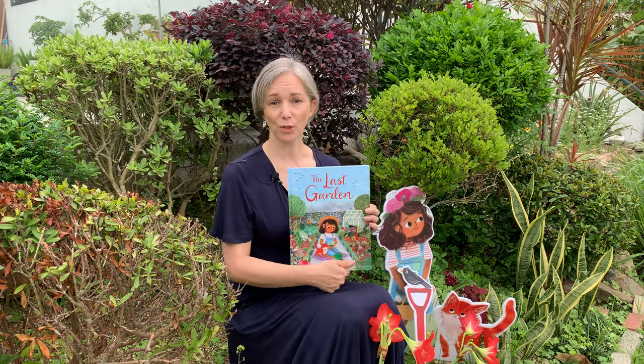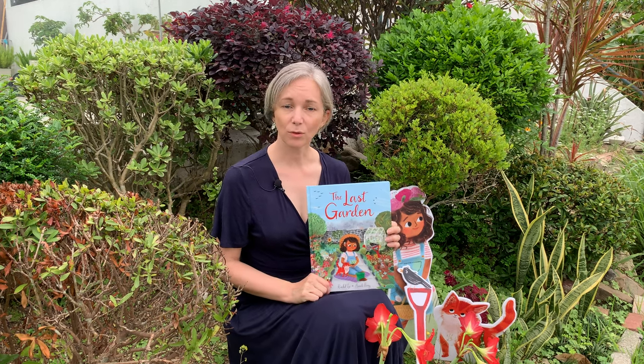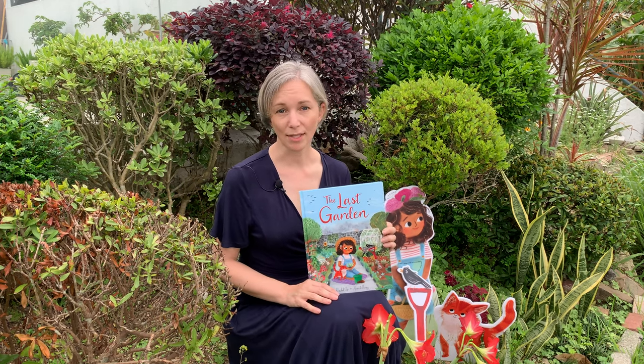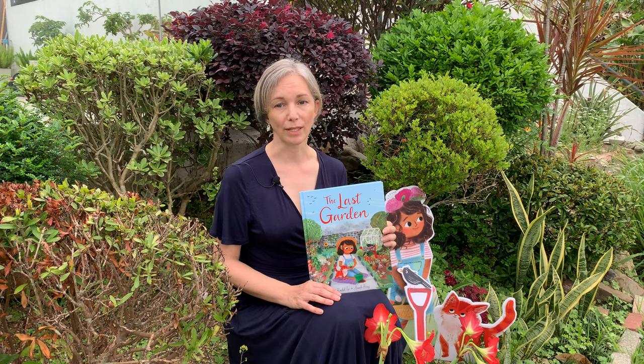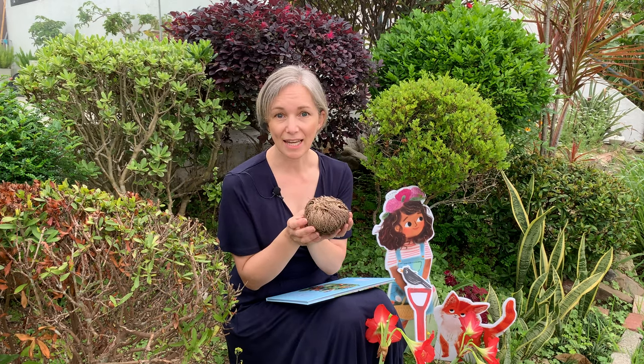The Last Garden is a story of hope, touching on issues of conflict and immigration. I found out lots of really interesting facts about plants and gardens while researching the story. Some plants, like this one, can survive in really extreme circumstances. This one can survive for 50 years without water, and then when it finally finds water, it comes back to life again — a bit like the garden in the story.